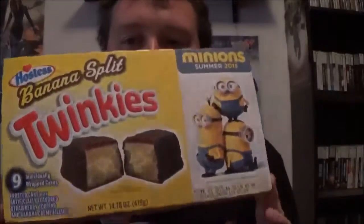First of all, we have a Banana Split Twinkie, which is a banana Twinkie with chocolate covering and it looks like a strawberry layer inside. Sounds really good. And then the last one, which I'm also excited to try, is sea salt caramel cupcakes. I love Hostess cupcakes, so I'm excited to see how sea salt caramel cupcakes turn out.